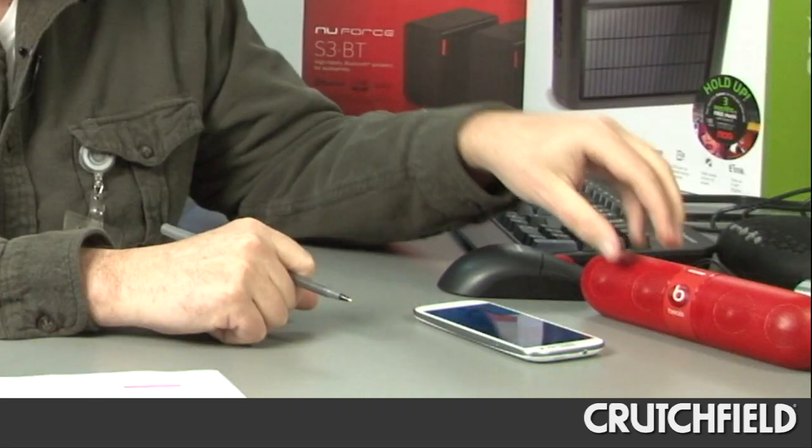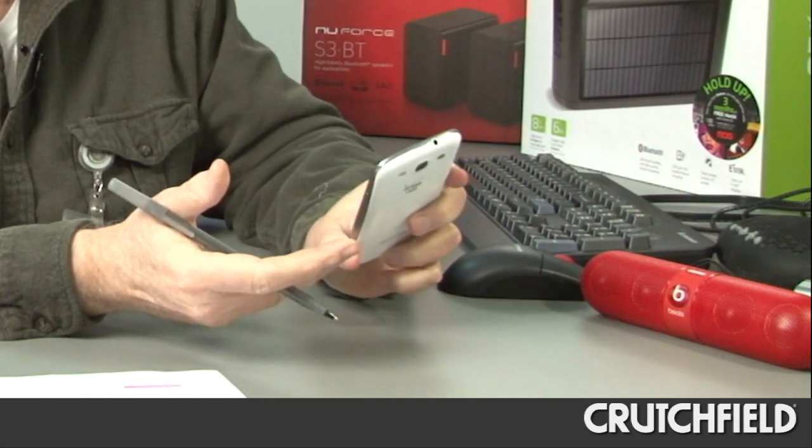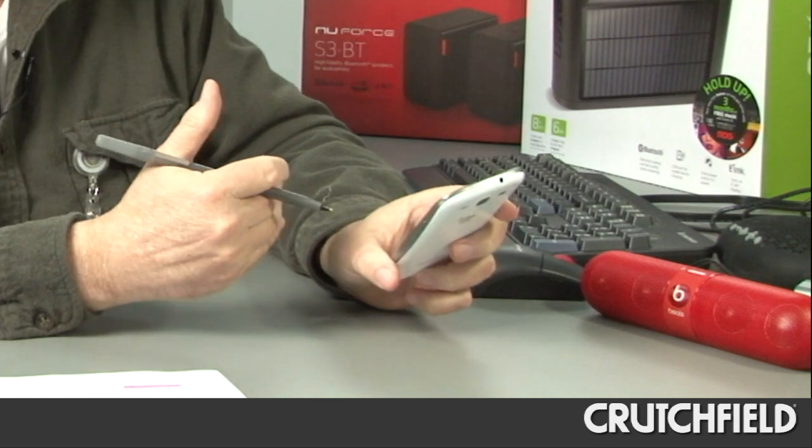Bluetooth speakers are gaining in popularity for in-home use. These wireless speakers let you access the audio content from your smartphone without having to dock your smartphone. That means you can control what you listen to anywhere within the range of the speakers.